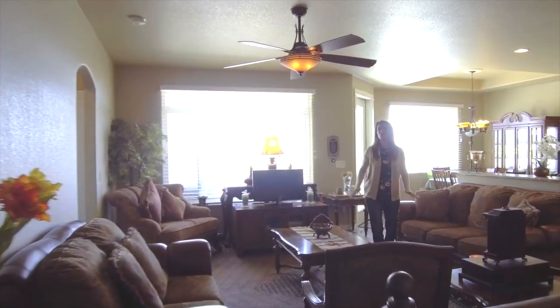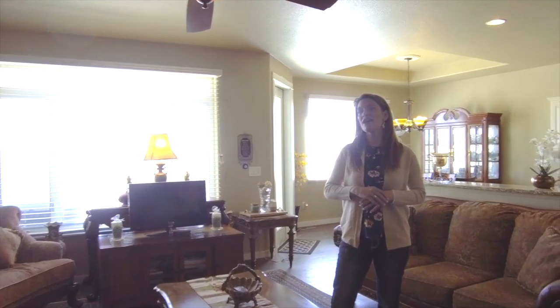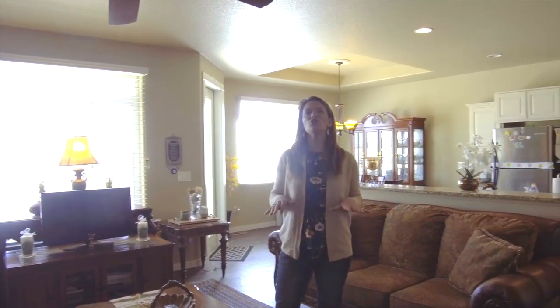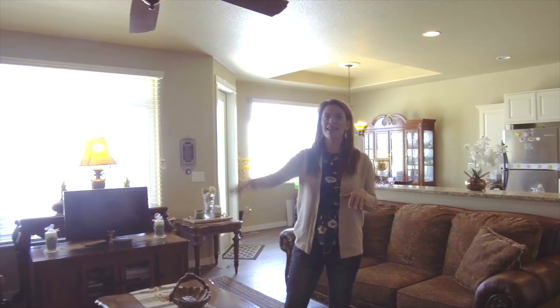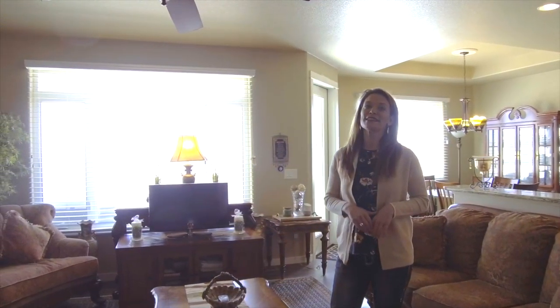Welcome to this 3-bedroom, 2-bathroom, over 1,500 square feet on one level, full and finished basement. You will love this open floor plan, 9-foot ceilings on the main level and the basement. Let's look around.